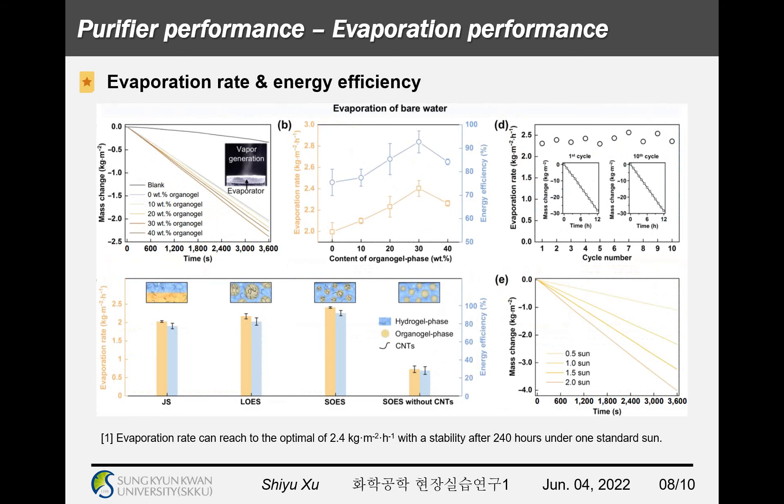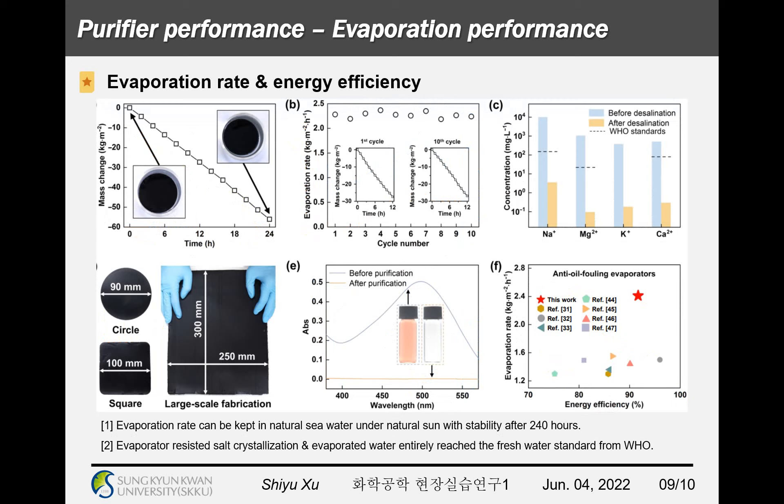Based on this design, the fresh water yield of the improved solar water purifier is better than the conventional purifier, producing more drinkable water with stability after 240 hours under one standard sun. Under natural conditions, the performance of water purifying can be maintained with the same stability for more than 240 hours. The improved evaporator can also resist salt crystallization when purifying sea water to fresh water, and the final fresh water totally meets the standards set by the WHO. This design provides a promising pathway toward large-scale clean water production in water-deficient or remote areas.